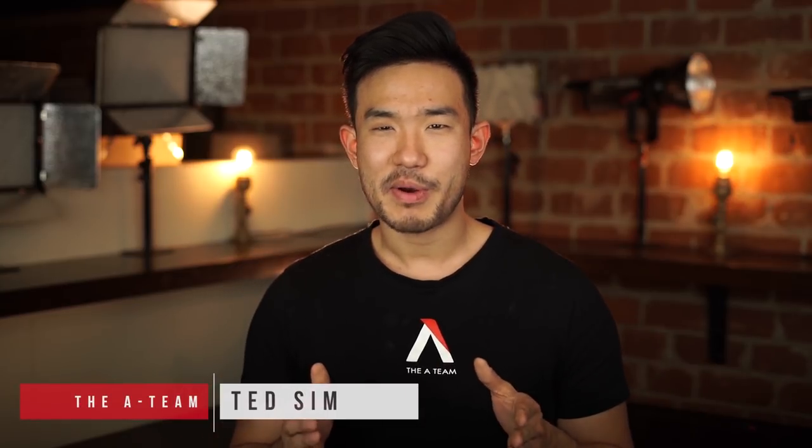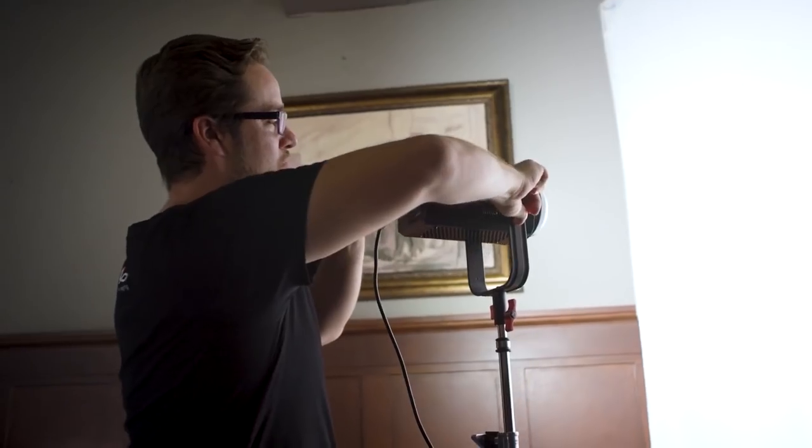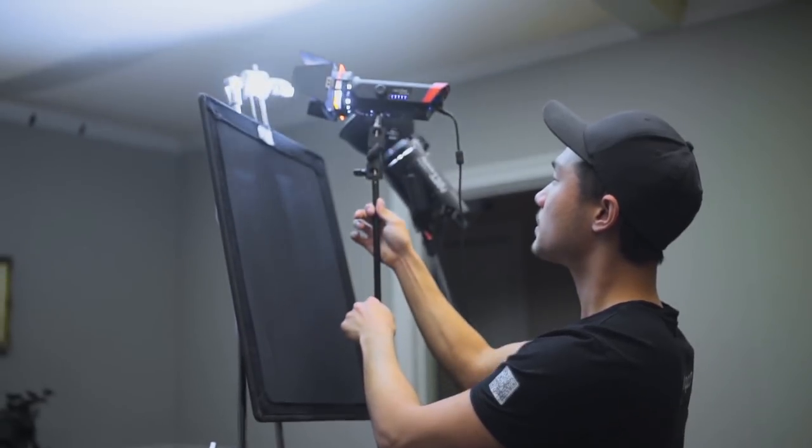What is up guys, Ted here with The Aid Team. Today we're going to talk about the top five questions to ask before you buy that next lighting fixture. Yes, I work for Aputure, yes Aputure lights are great, and the lights we're going to show in this video as examples are Aputure lights, but these tips will apply to all different shapes and sizes of lights and all different price points, no matter where you are in your filmmaking career.